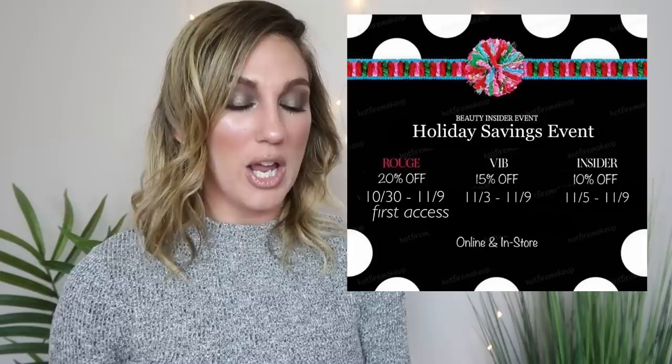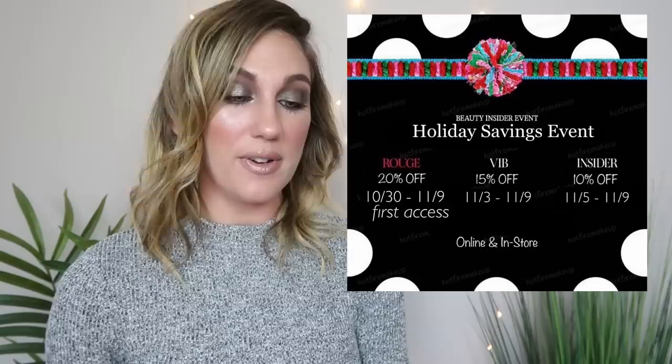I saw an update on Hot Fire Makeup on Instagram: the Sephora Holiday Savings Event is coming up. It begins Friday, October 30th for Rouge members who get early access. Then on November 3rd, VIB get 15% off. On November 5th, Beauty Insider gets 10% off, and the sale ends November 9th. If you want a dedicated video with product recommendations or things I'm interested in trying, let me know. The Holiday Savings Event kicks off October 30th — that's right around the corner.